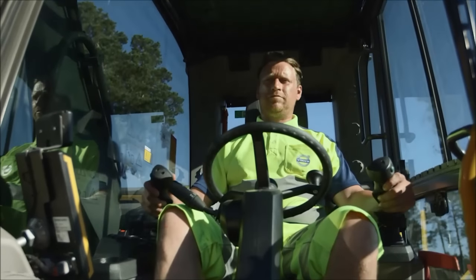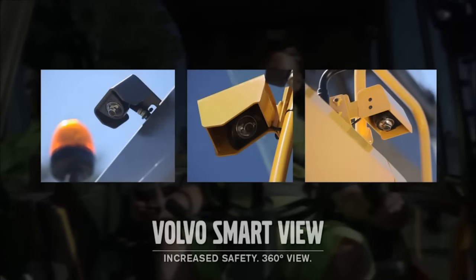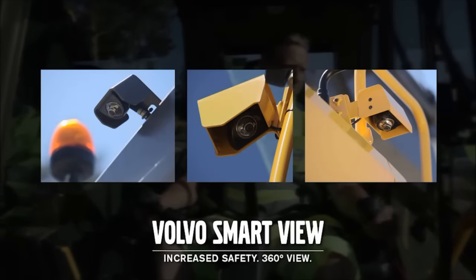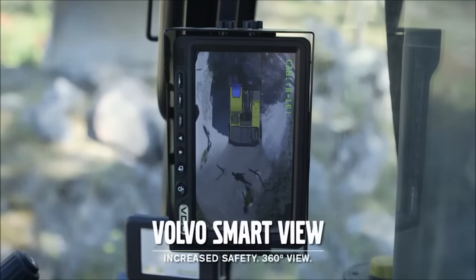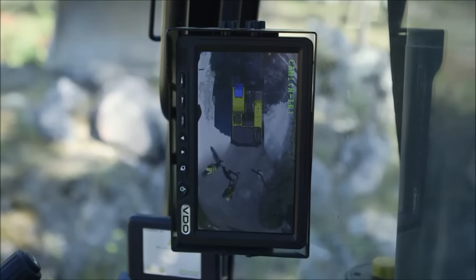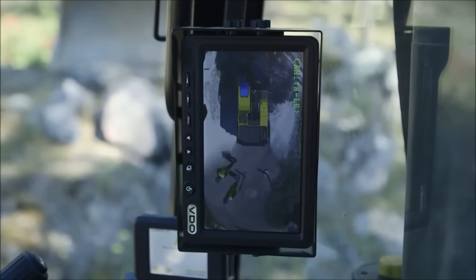The EW160E has the optional Volvo Smart View. This intelligent and industry-leading technology offers a live 360-degree view around the machine. It's an excellent safety feature when working in a city or in a busy traffic environment.